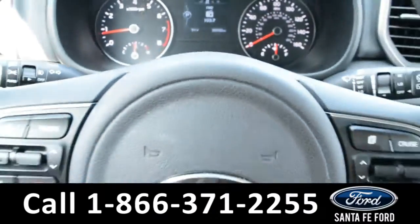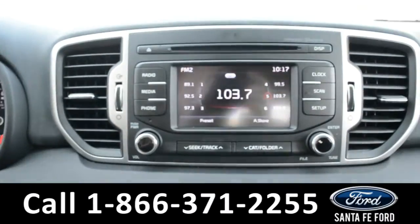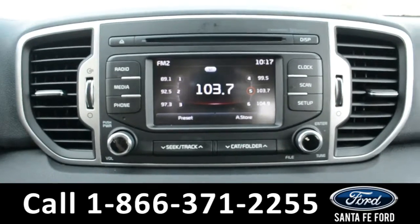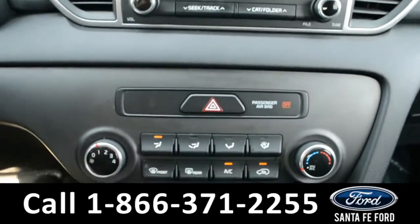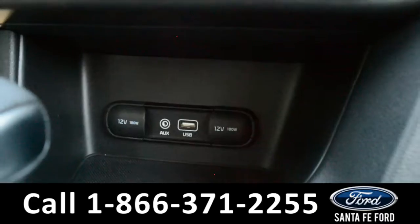Here's a look at the dashboard and the steering wheel. Over in the media center there's Sirius XM satellite radio. This is also where the vehicle displays its backup camera. Here's a quick look at the camera and the climate controls. This vehicle also has an auxiliary port and a USB port.